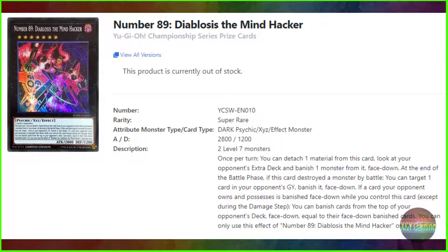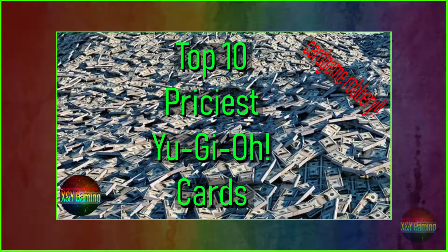It's got a pretty good effect — I'm not gonna go into it here. I'll just put a picture on screen; you can pause it and read it if you want. But it got me thinking: what is the most expensive Yu-Gi-Oh card? And that's what we're doing here right now. This is the top 10 priciest Yu-Gi-Oh cards.